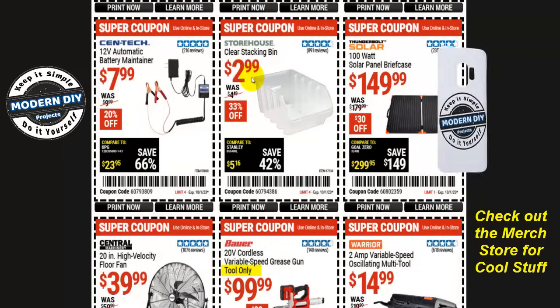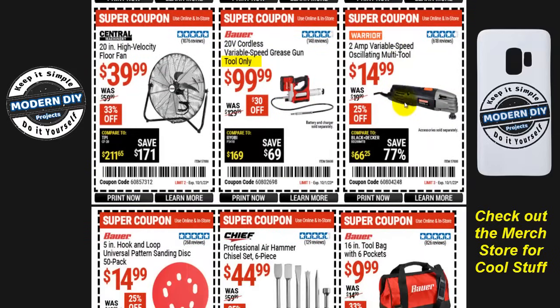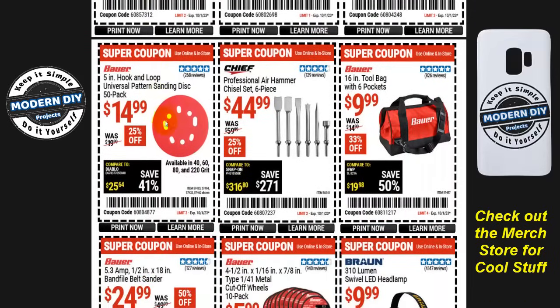From Storehouse, the clear stacking bins are three bucks, 33% off, normally $4.50 — they're actually pretty big bins. The Thunderbolt Solar 100-watt solar panel briefcase is $150, $30 off, normally $180. From Warrior, a two-amp variable-speed oscillating multi-tool is $15, normally $20, 25% off. And from Bauer, the 20-volt cordless variable-speed grease gun — tool only — is $100, $30 off, normally $130; keep in mind you need to buy the battery and charger separately. And the Central Machinery 20-inch high-velocity floor fan is $40, 33% off, normally $60.